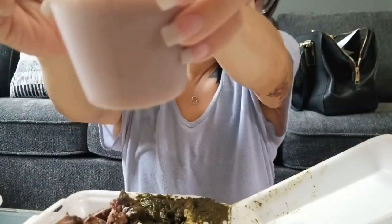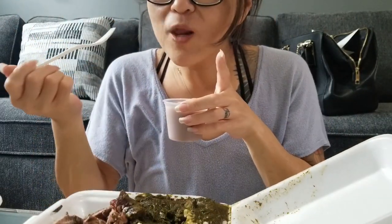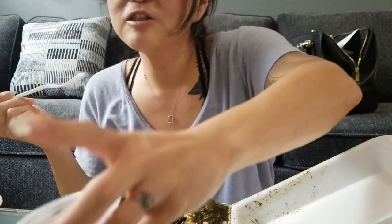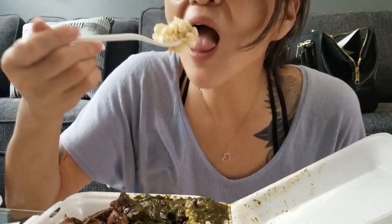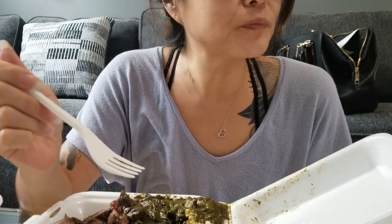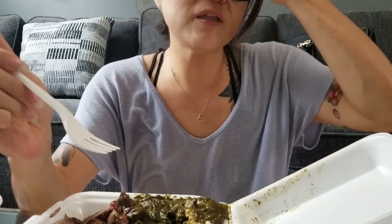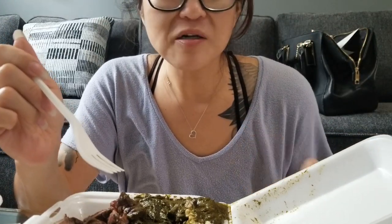Here's the poi. Mmm, this is a little sour, which is really good. You know you're going to try the mac salad. The noodles are really al dente, and it's kind of tangy, but it's good.